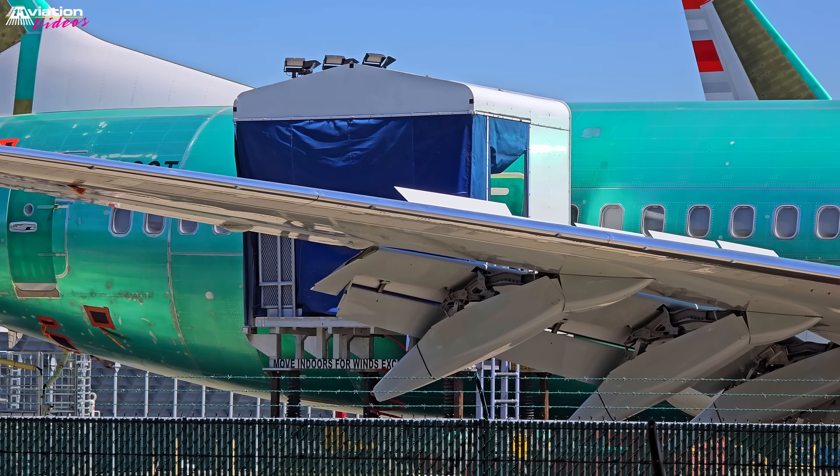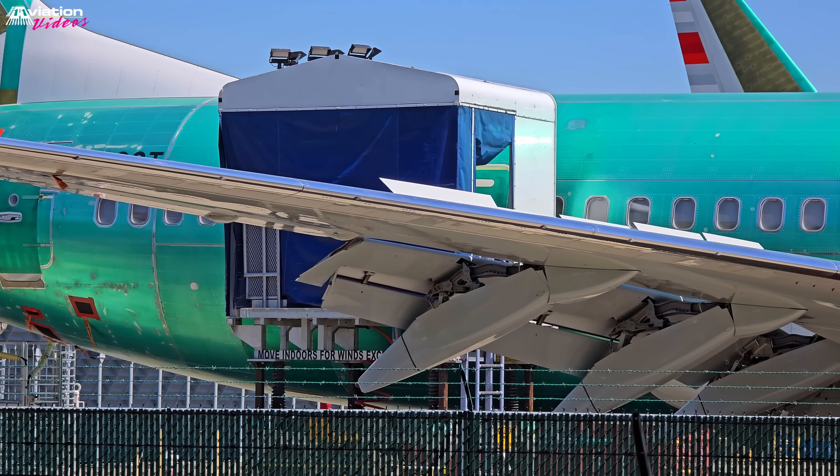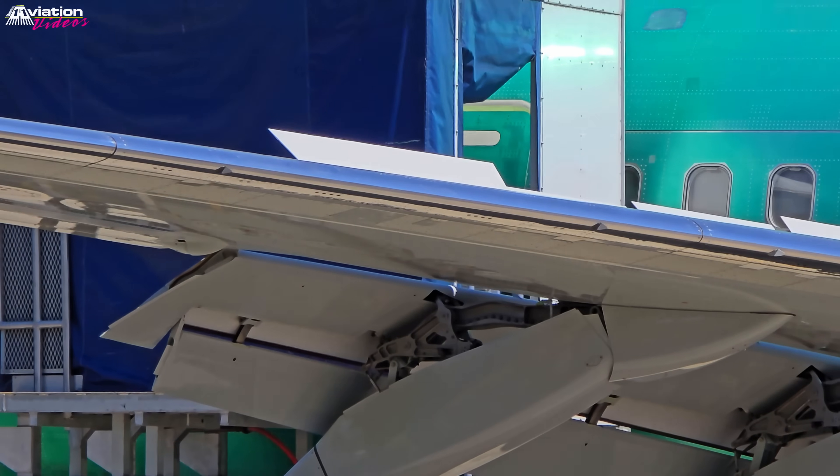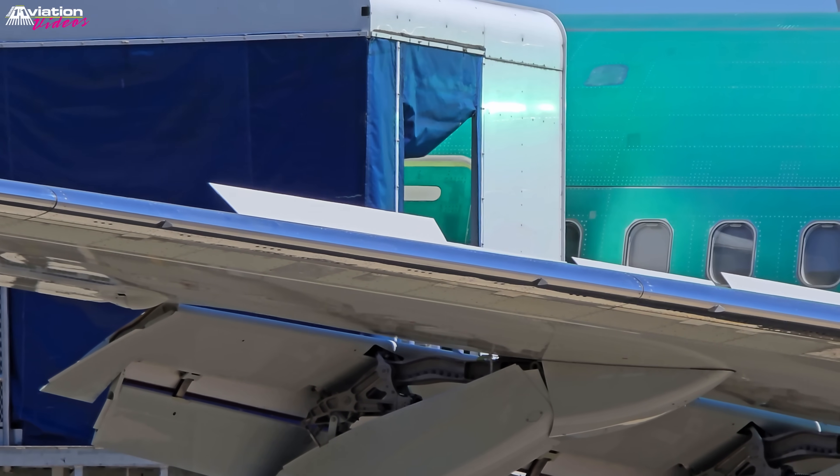Here you can see work on the plug door of a MAX aircraft. After the Alaska Airlines incident, extra inspections took place with immediate effect on the delivery rate.